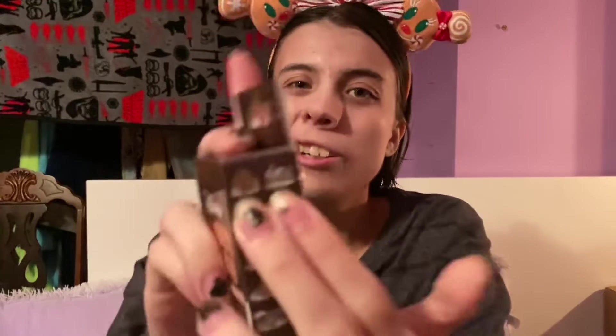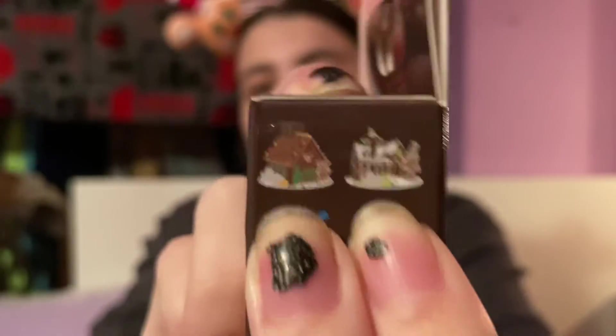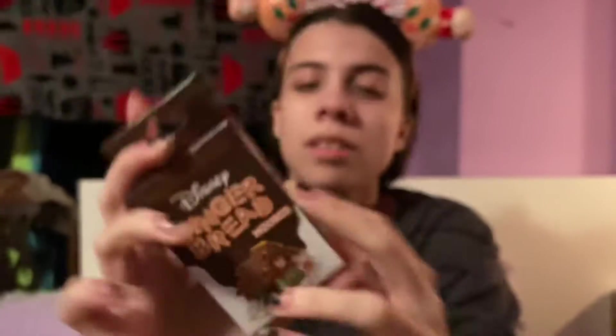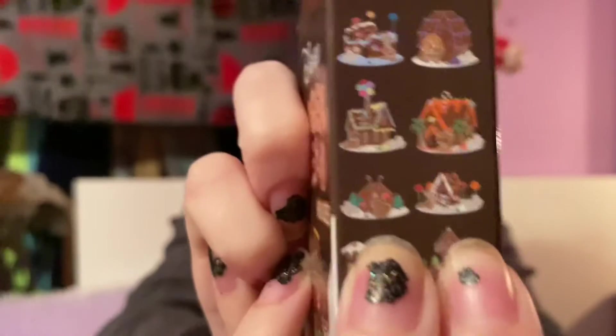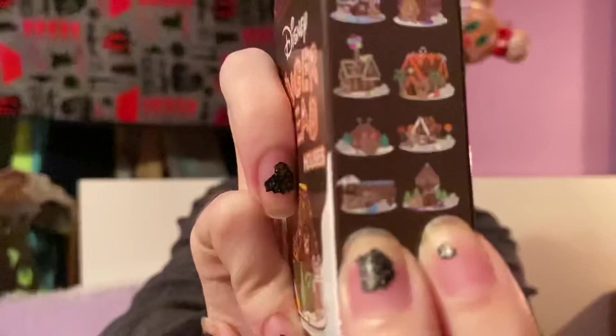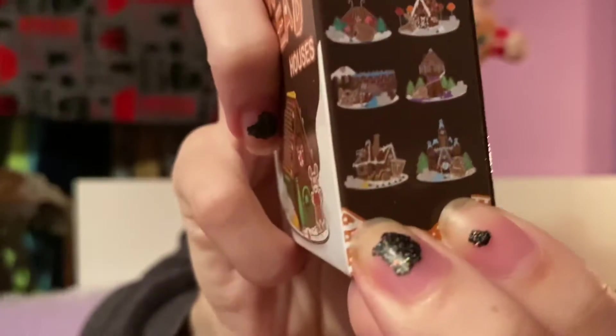So the first two Gingerbread Houses — it's probably going to be really hard to see — but it is Mickey and then there's Goofy. I don't know why they made these so tiny. The next two are Donald and Figment. Then we have Doug from Up and Orange Bird. Dumbo and Zero from Nightmare Before Christmas. Then we've got Stitch and Pascal from Tangled. And then the last two are Chip from Beauty and the Beast and Gus Gus from Cinderella.